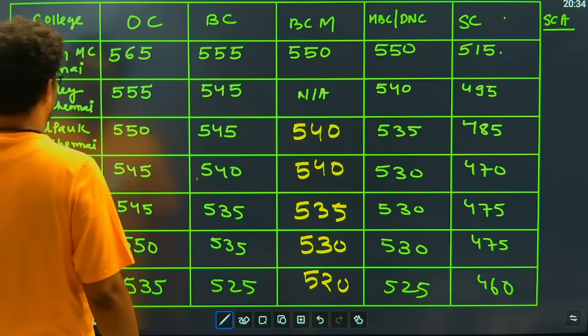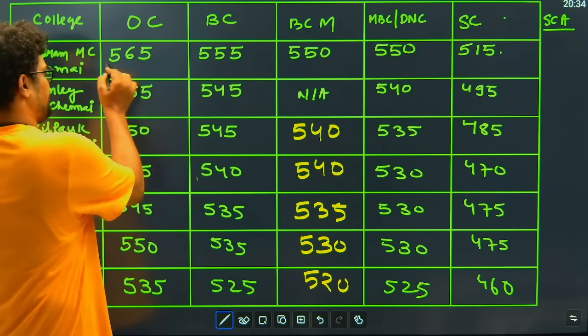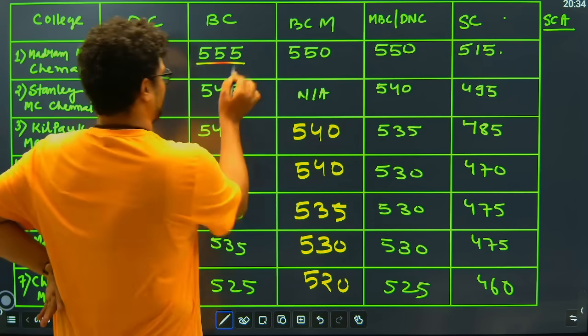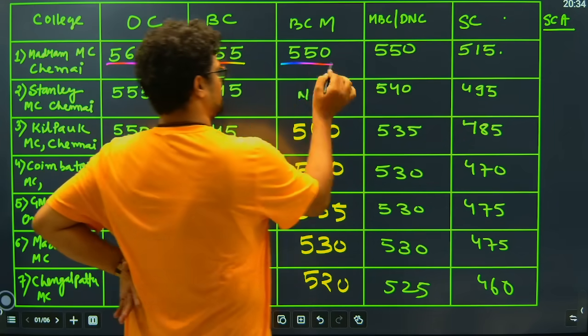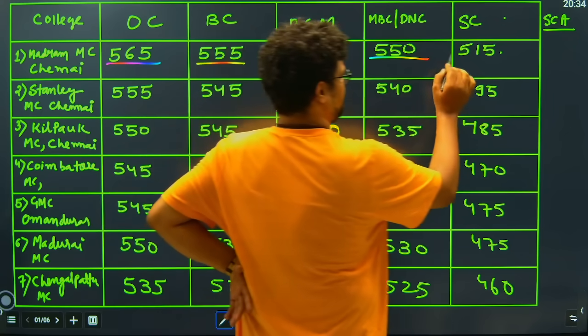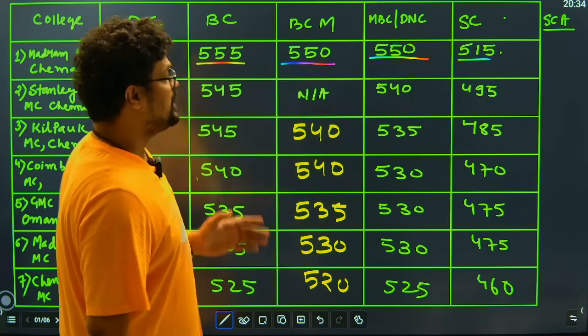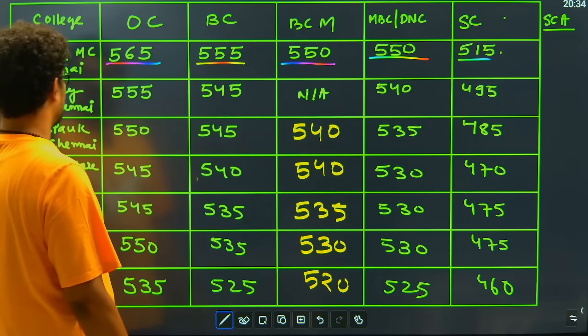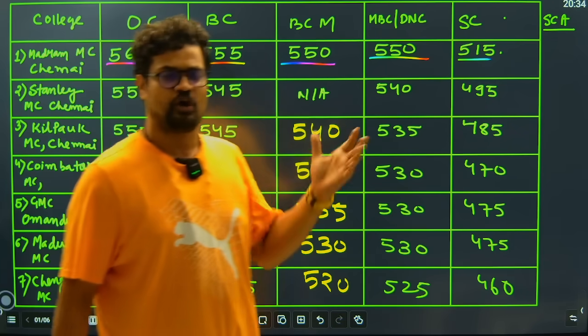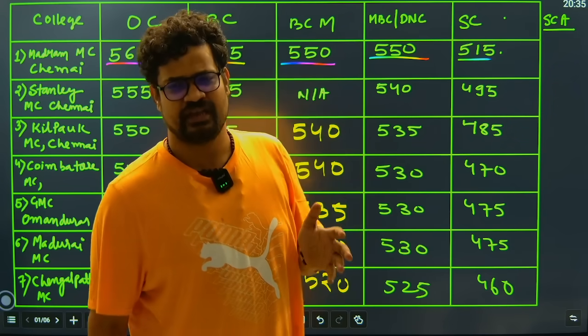For Madras Medical College, Chennai, we have the OC cutoff of 565, we have the BC cutoff of 555, we have the BCM cutoff of 550, and we have the MBC or DNC cutoff of 550, and we have the SC cutoff of 550 — which is a very high cutoff for a college like Madras Medical College, Chennai. It is one of the best colleges in India.